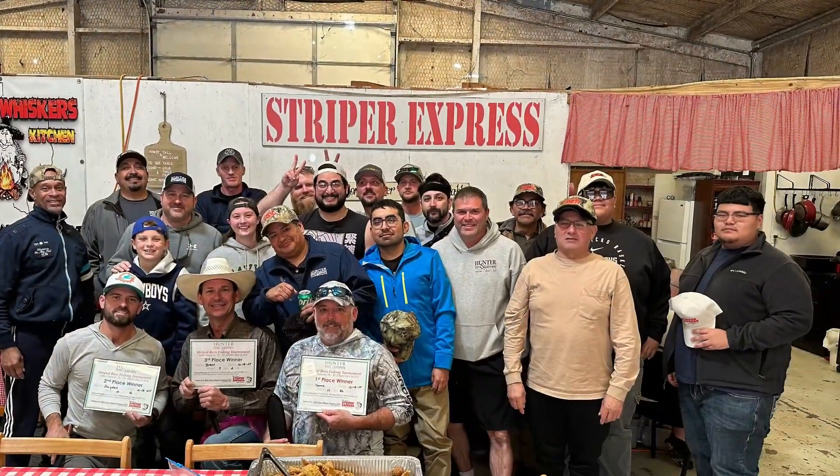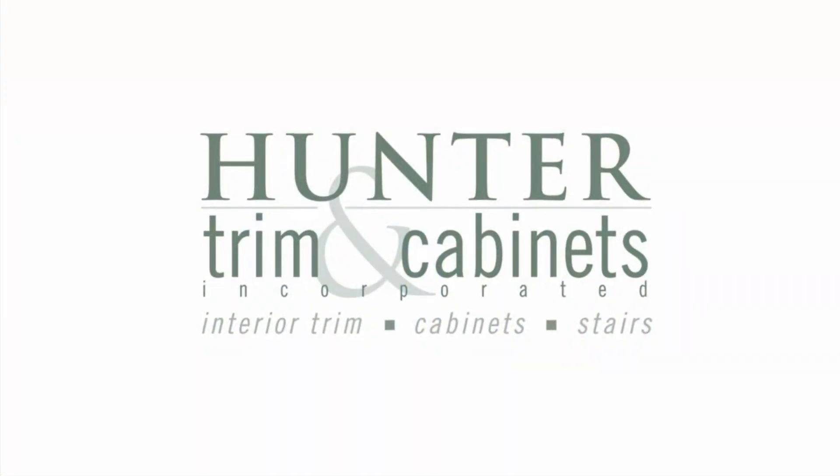And lastly, we finished off the week with our company fishing trip — just had a really good time. Good job this week, team. Keep improving.